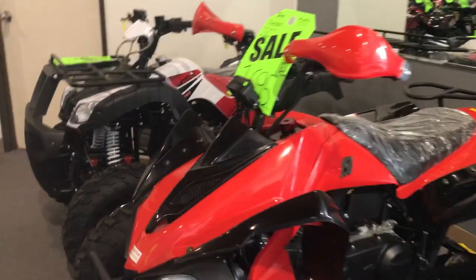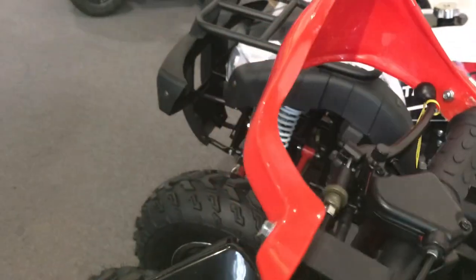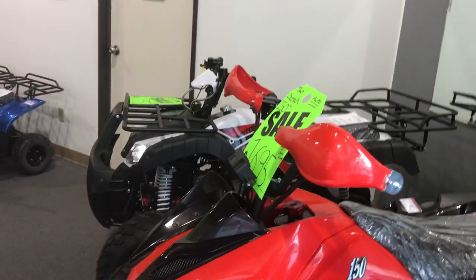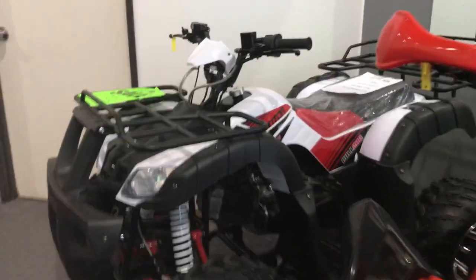They all include and feature the speed governor as well. So if you are a beginner rider or you are purchasing this for a beginner, you can always adjust the throttle — it limits the travel of the thumb throttle on the right side. Come down and check us out; we are at 920 Matney Lane in Reno, number six.